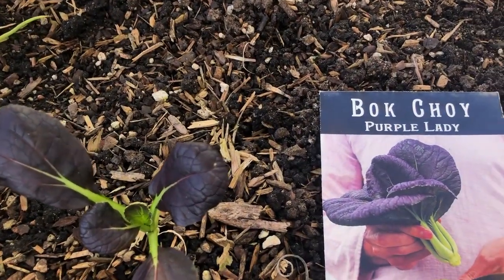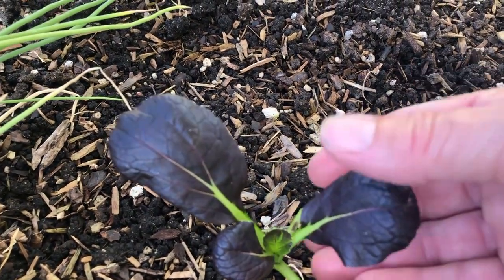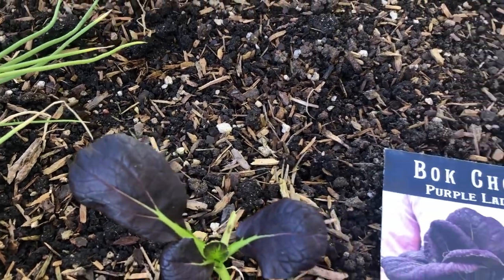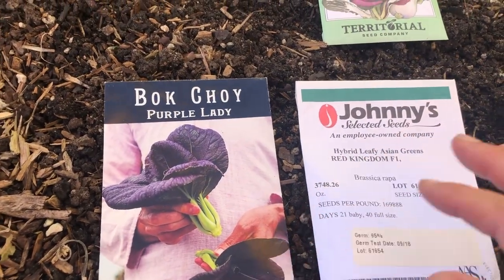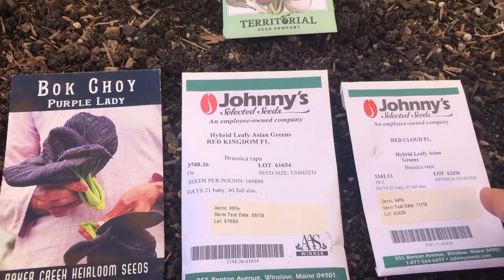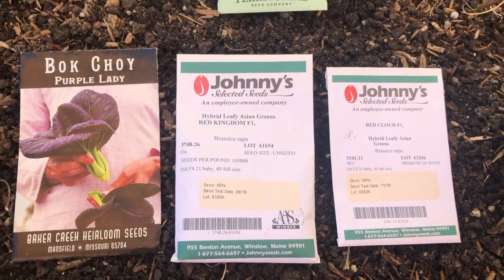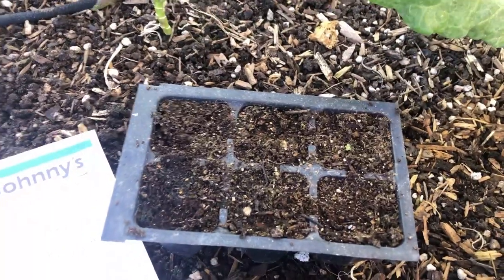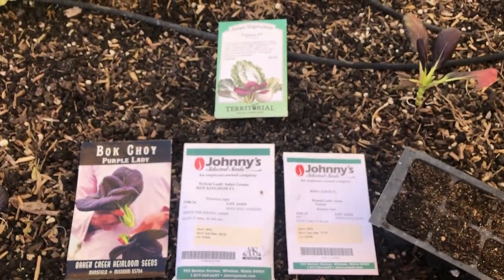Another favorite variety we love to grow is Purple Lady — this one's just a baby. Oh, it's getting munched on; I'm going to have to get the black light out because the grasshoppers love to eat these greens. We also love Red Kingdom and Red Cloud. Just like the spinach, we have to start these in little cells, otherwise they would get mowed down by the pill bugs and the grasshoppers.